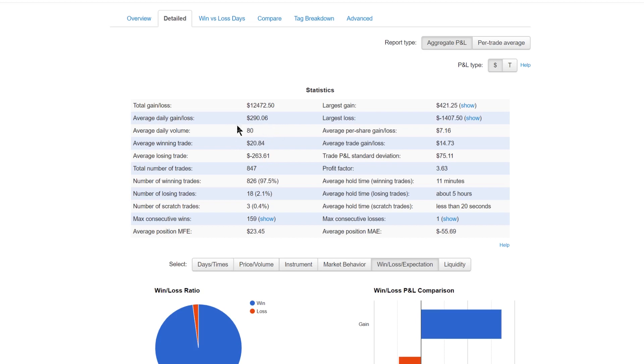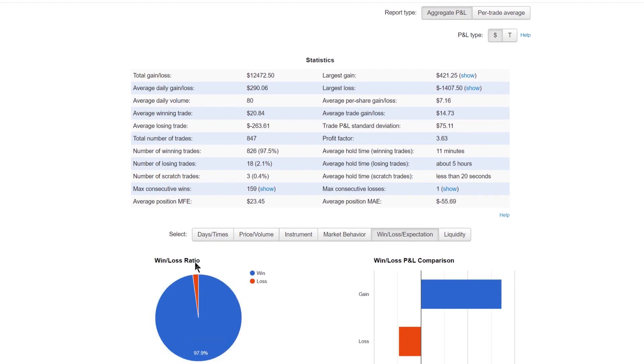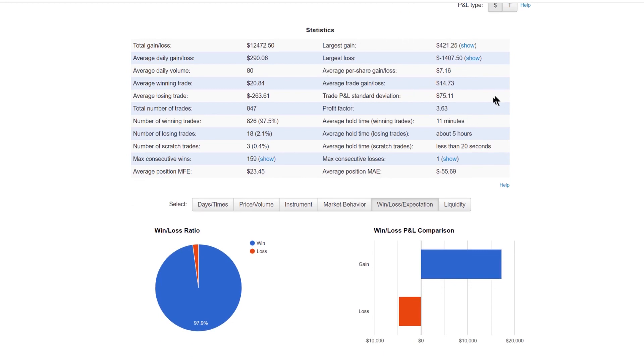I'm limiting contract size to roughly simulate an account that's not huge. The average winning trade is low compared to the average loser — that's what a high win ratio system looks like. The win ratio is insane the way I've structured this, but you have to expect big drawdowns with such a high win-loss ratio. I'm now at 847 trades, with 159 consecutive wins as my max streak.